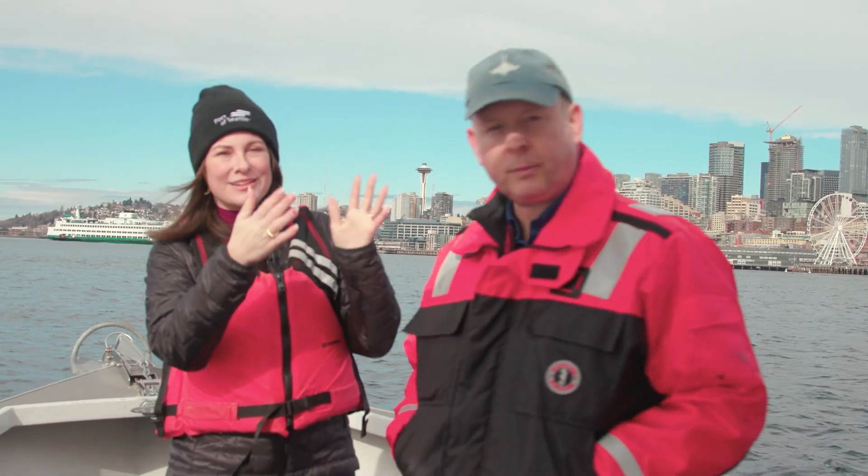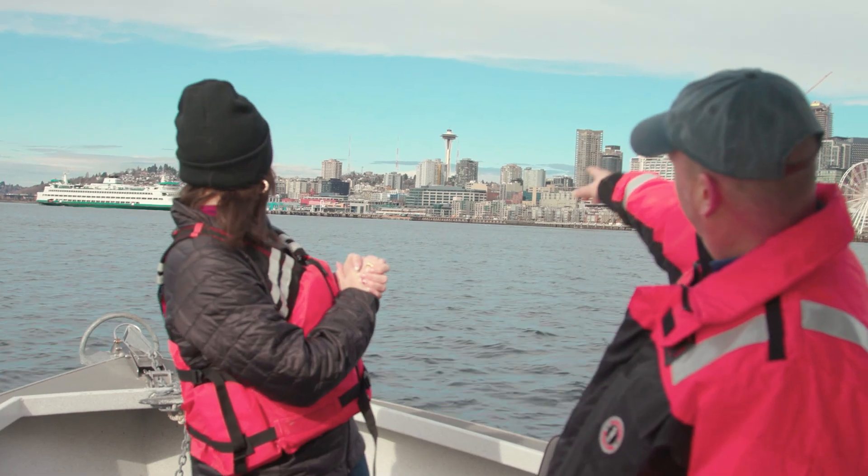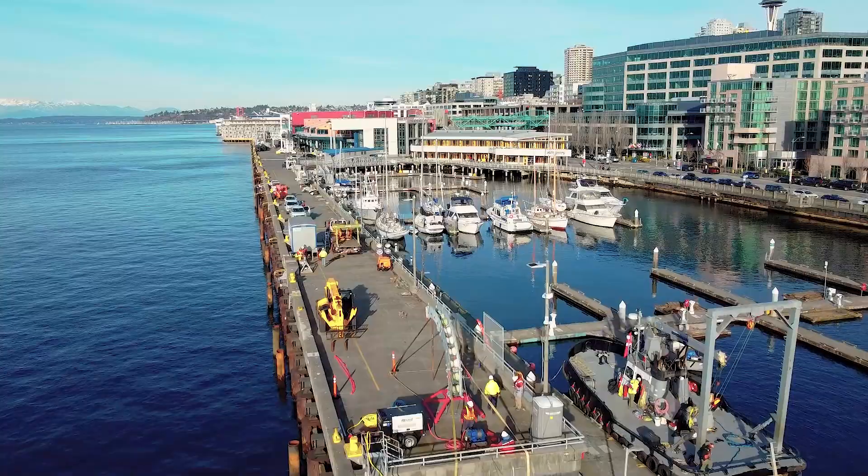So we're here at Terminal 46 — where is Pier 66? Pier 66 is just underneath the Space Needle. You can see it behind the ferry — that's where our cable ends up and comes up through the pier.